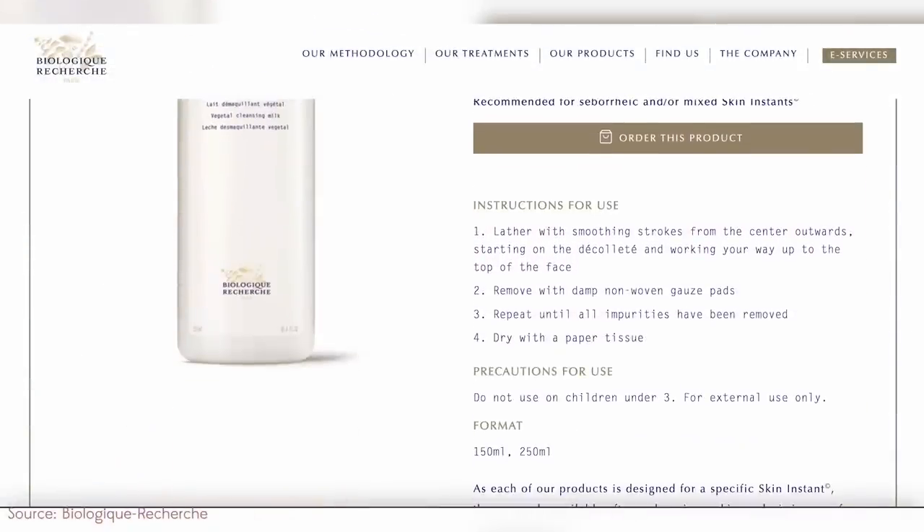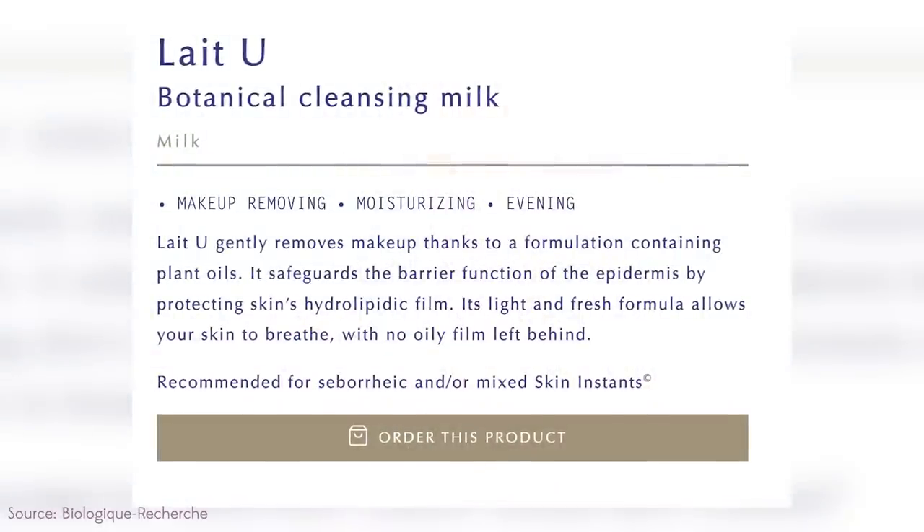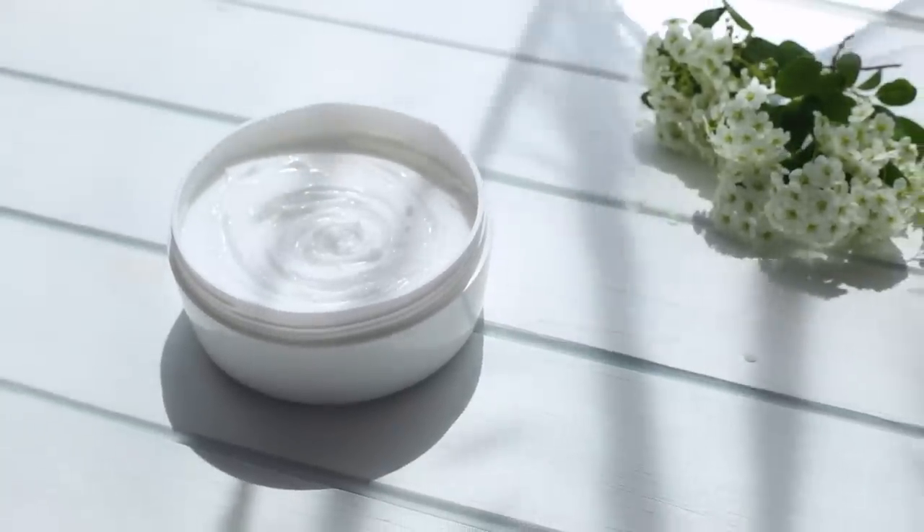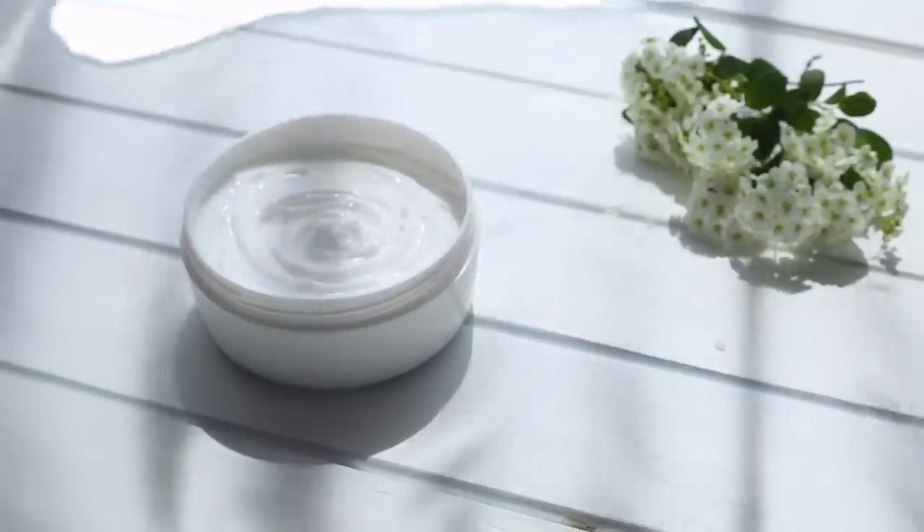This Biologique Recherche cleansing milk does look very interesting, but they're not telling me the price so I'm a little suspicious. It says it's makeup removing and moisturizing, but there are no ingredients listed — you have to log in to purchase. It's suspicious that they won't tell us if it's vegan, cruelty-free, or what the ingredients are. They claim it has hazelnut, sweet almond oil, jojoba extract, coconut, vitamin E, and wheat germ — that sounds great. I would guess ingredients we'd also see in moisturizers, like caprylic triglyceride or shea butter.